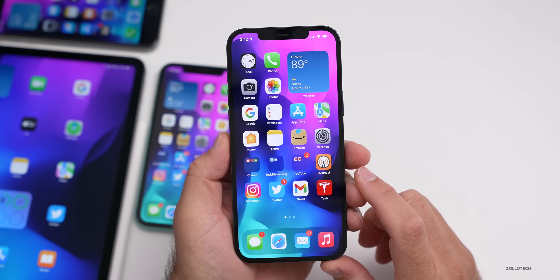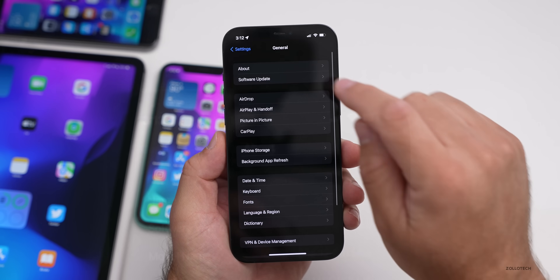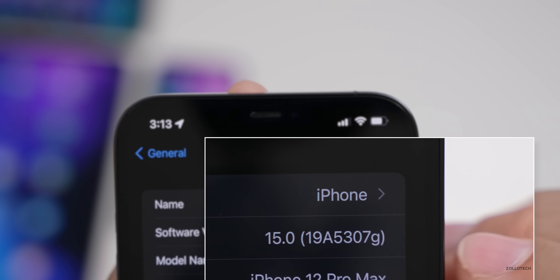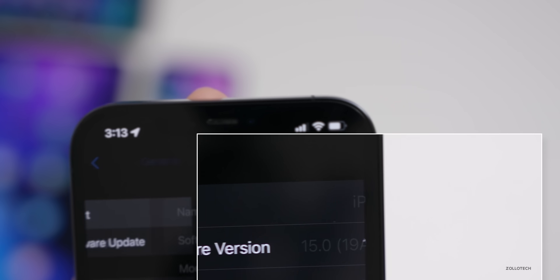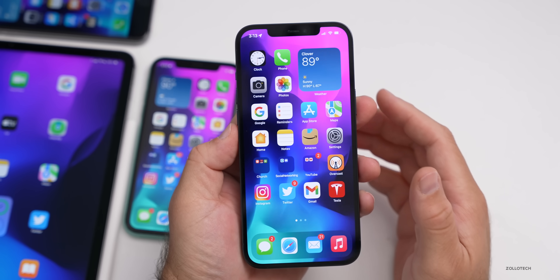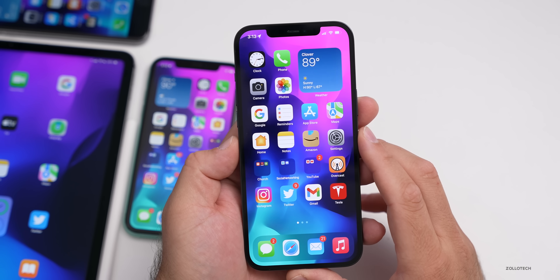Let's take a look at the build number. Go to Settings, then General, then About. If you tap on the software version number you can see the build, which is 19A5307G. In this build they've updated quite a few things — changed some features and changed the way things look.